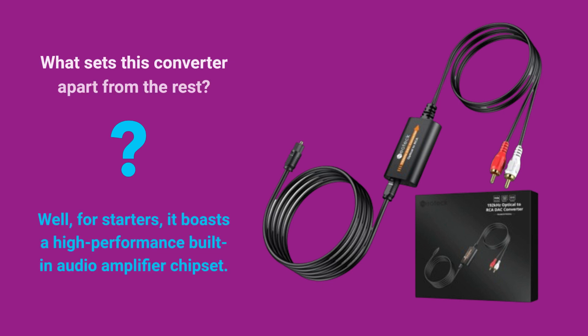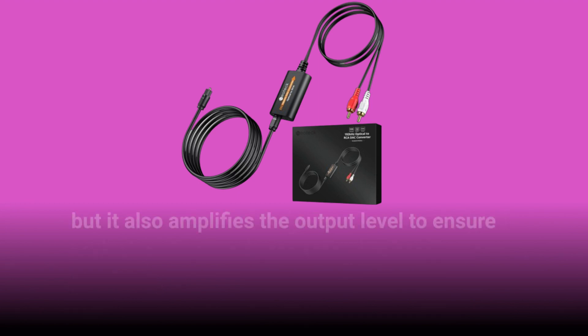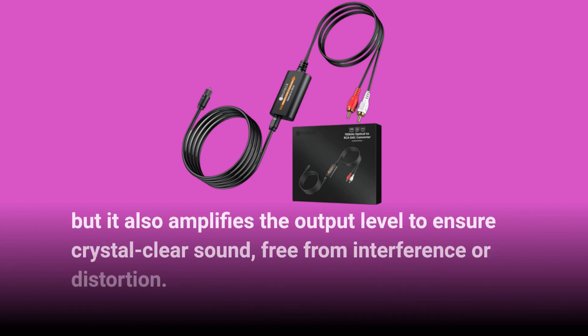What sets this converter apart from the rest? Well, for starters, it boasts a high-performance built-in audio amplifier chipset. This means that not only does it convert digital optical audio signals to analog RCA with precision, but it also amplifies the output level to ensure crystal clear sound, free from interference or distortion.